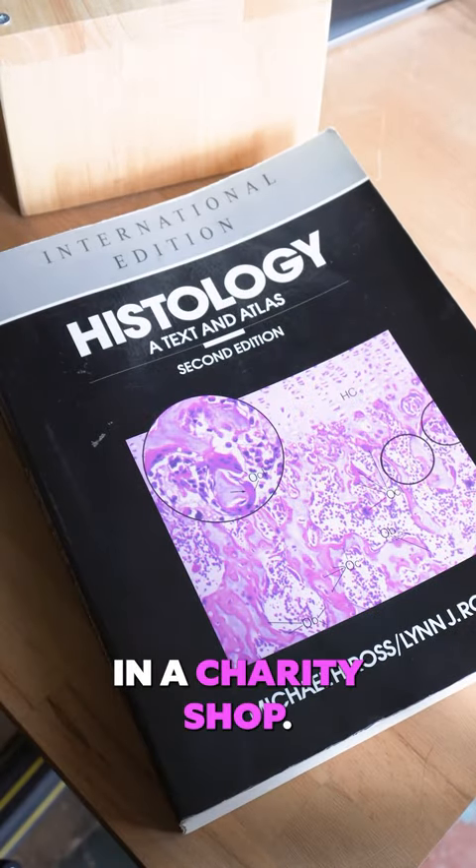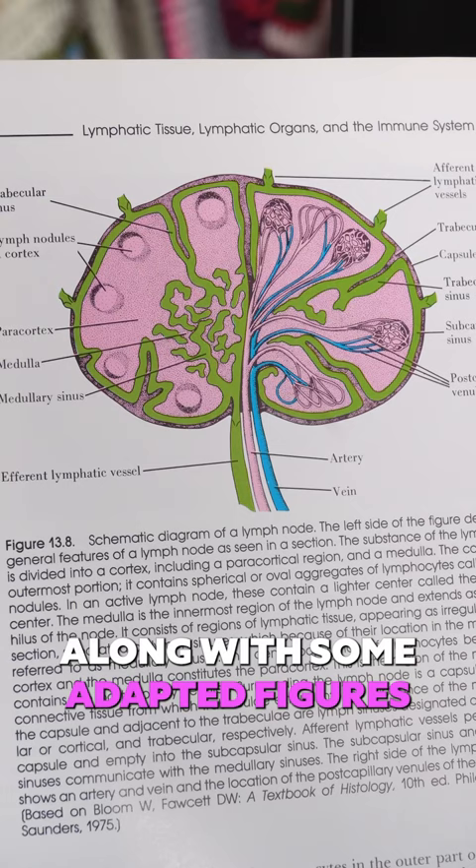I found this histology book in a charity shop. The book is filled with original illustrations by Lydia V. Kibia, along with some adaptive figures from other publications.